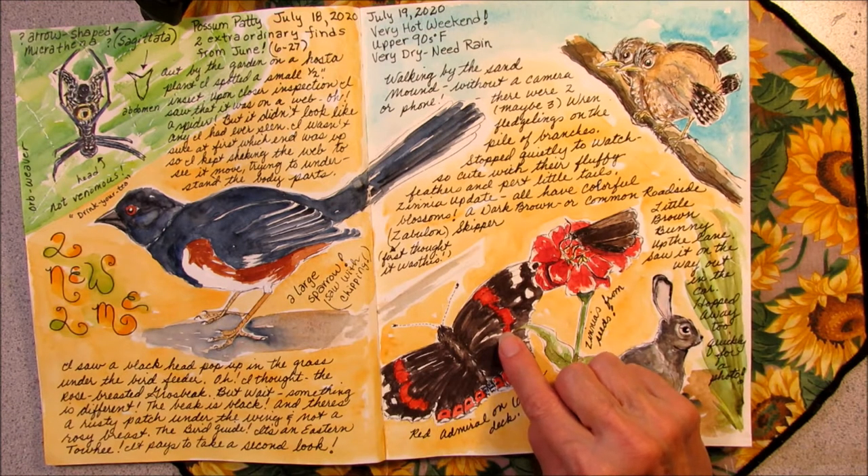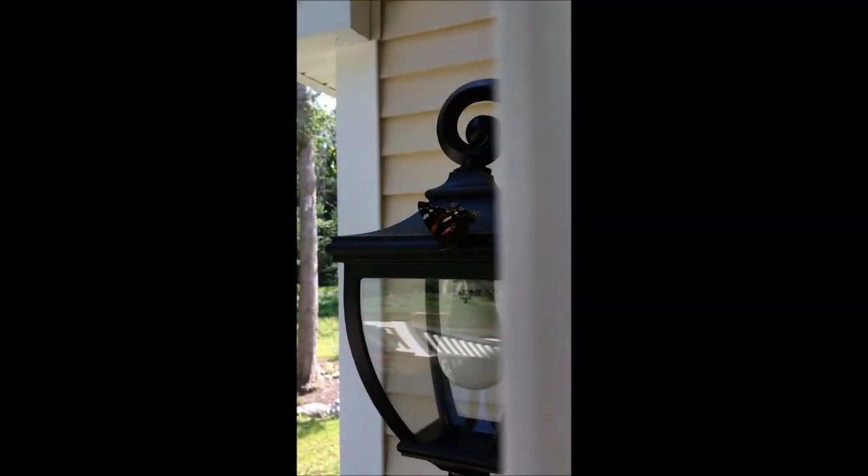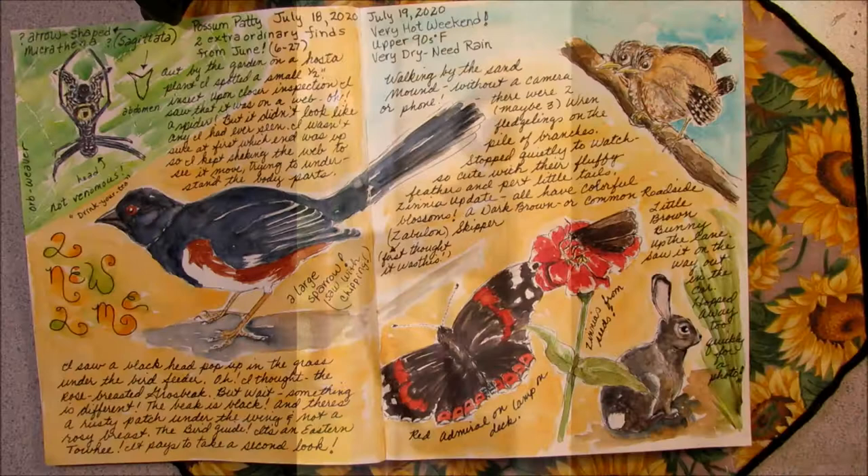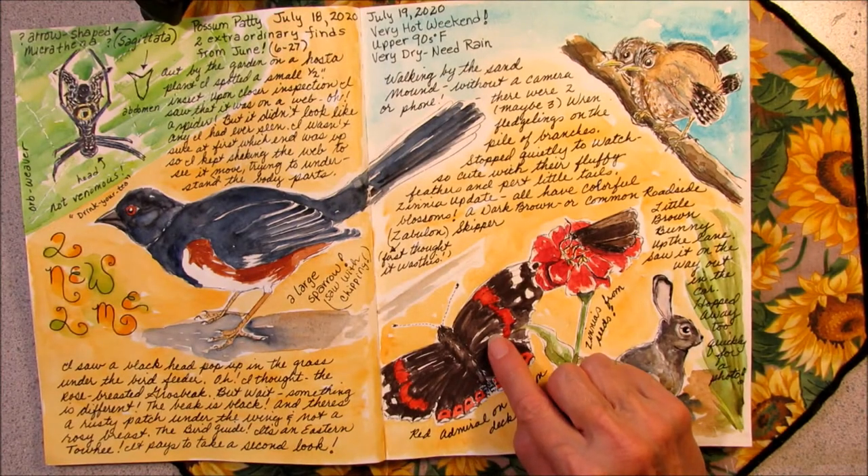A larger dark-winged butterfly that I saw on the lamp out on the deck was a red admiral. I got a quick picture of it through the sliders out to the deck.